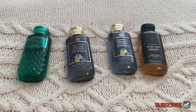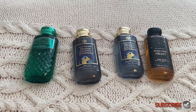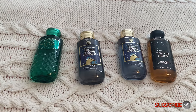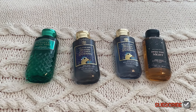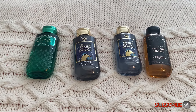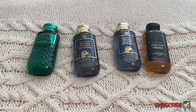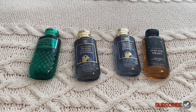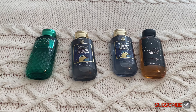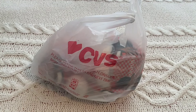From Bath and Body Works I got body washes — I think they were about $3-$4 each. All of them are new to me. Somebody gave me the Vanilla Bean Noel and Frosted Coconut Snowball as hand soaps and they smelled so good, so I got them in body wash. The Frosted Coconut Snowball kind of reminds me of a shampoo smell. The Vanilla Bean Noel smells like ice cream. And Into the Night — I love that one, it reminds me of a body scrub I've had before. I think I got that one for free.